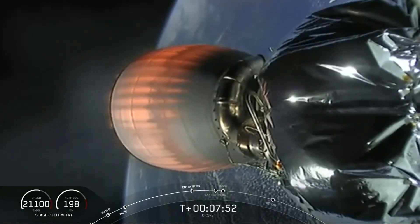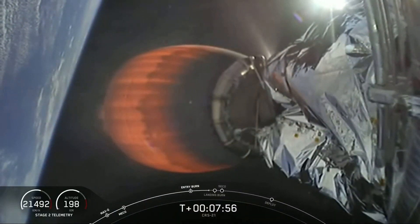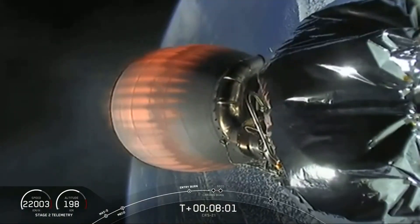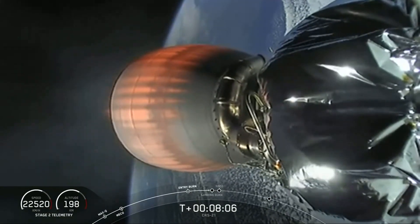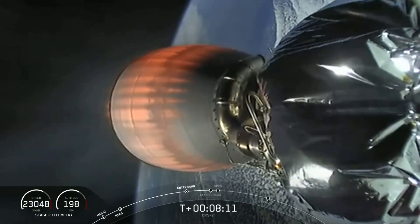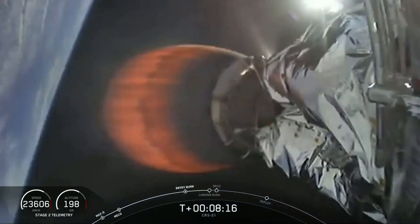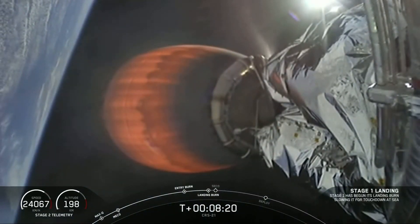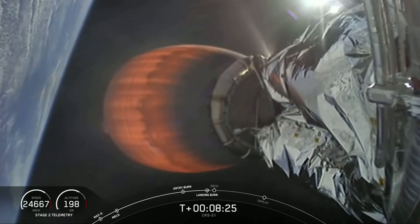As we wait for this landing burn, this is going to be our 68th attempt to recover our first stage, and we are attempting to land on our drone ship in the Atlantic Ocean, 'Of Course I Still Love You.' Second stage in terminal guidance. Stage one landing burn start-up — and we've got audio confirmation that the first stage has begun its landing burn.